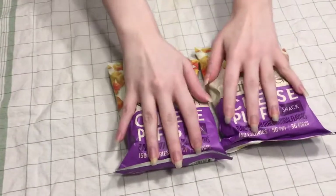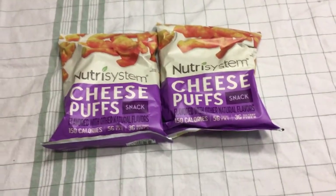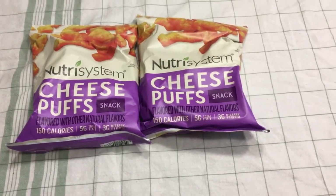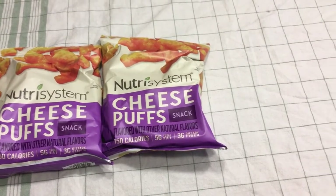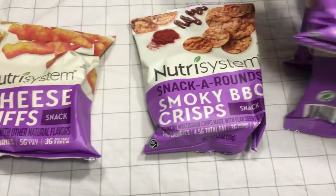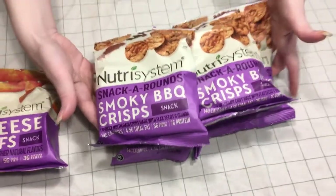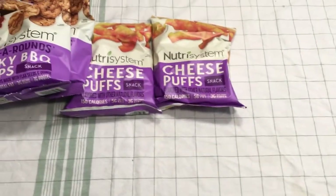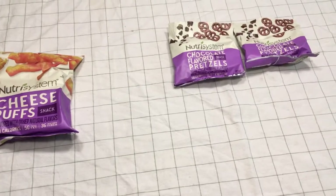We have cheese puffs — a 150 calorie snack — a bunch of smokey barbecue crisps, and chocolate pretzels.